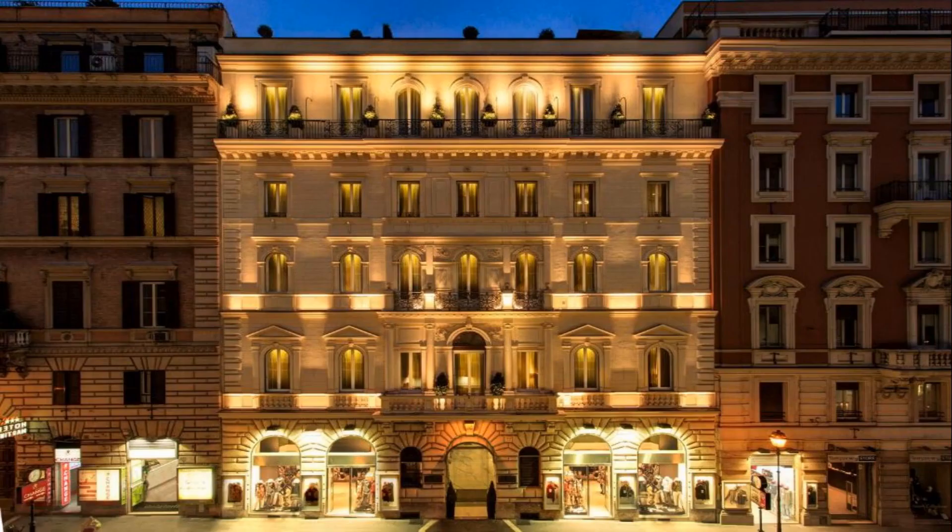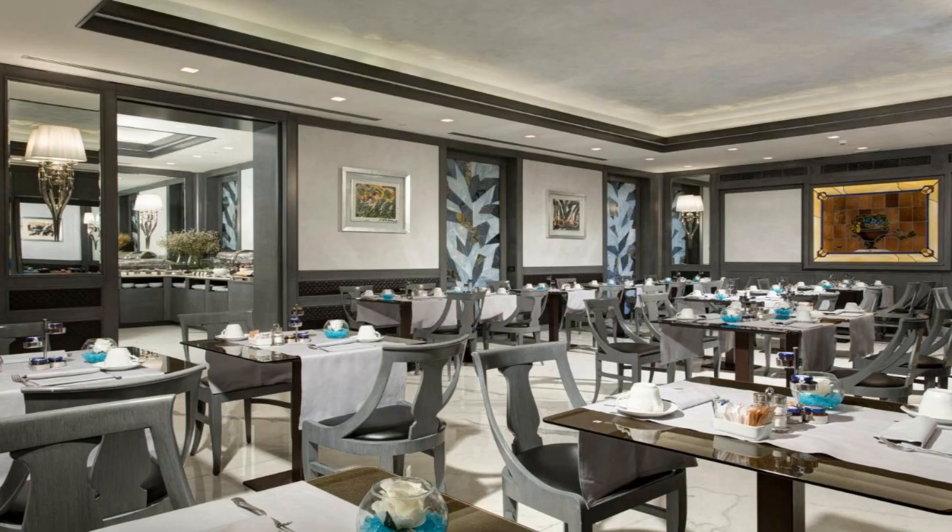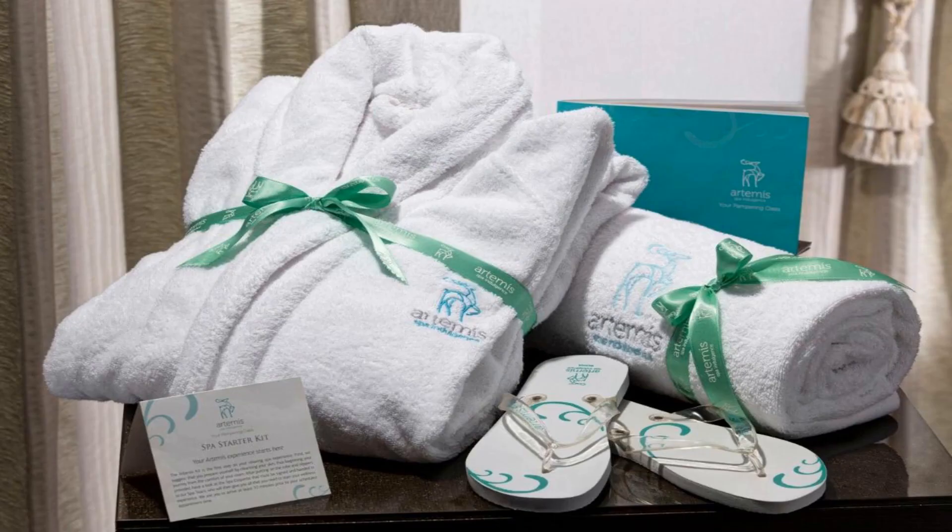Number 1. The Artemide is set in a 19th-century building on the vibrant Via Nazionale. A free minibar and free Wi-Fi access are available in each of the elegant rooms. Guests can book a session in the Artemis Spa, offering a sauna, hot tub, Turkish bath and a variety of treatments.